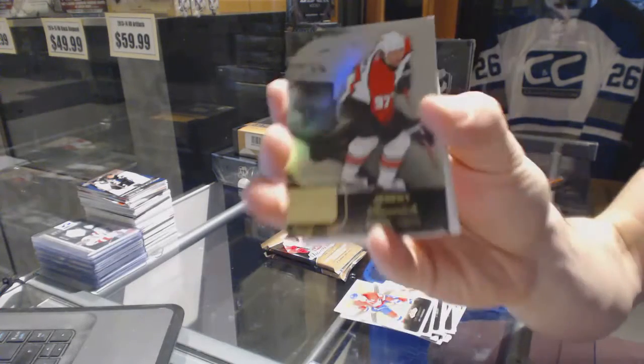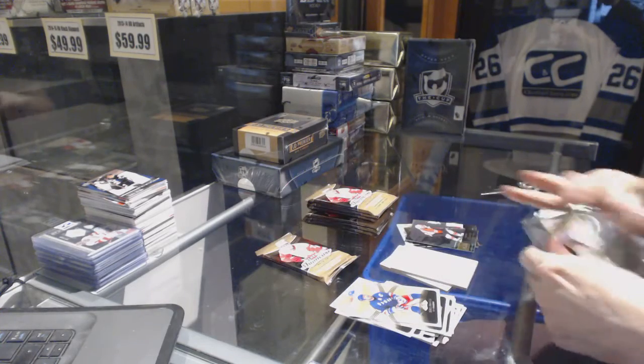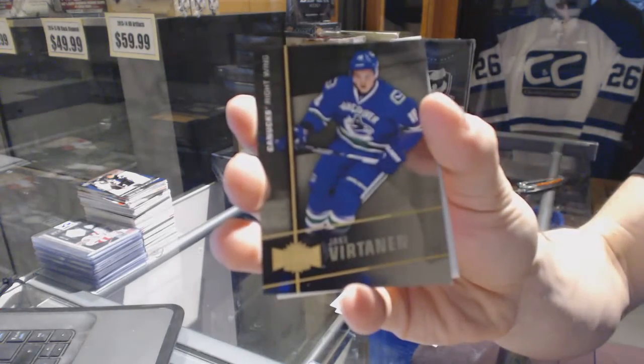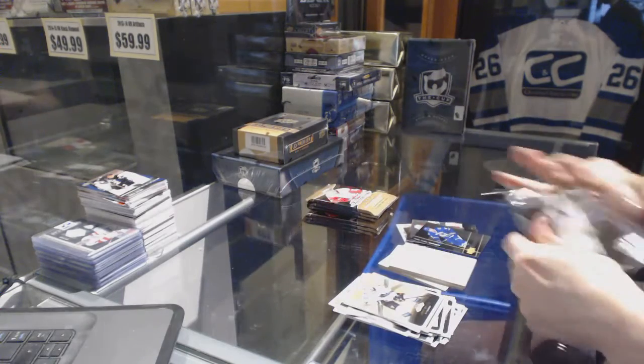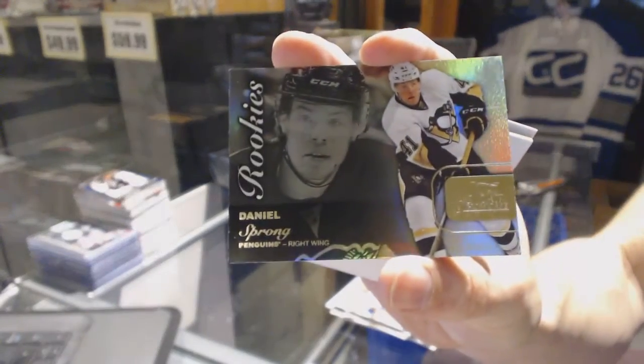Flair Showcase for the Flyers, Jeremy Roenick. Metal Universe for the Canucks, Jake Vertanen. Flair Showcase for the Penguins, Daniel Sprung.